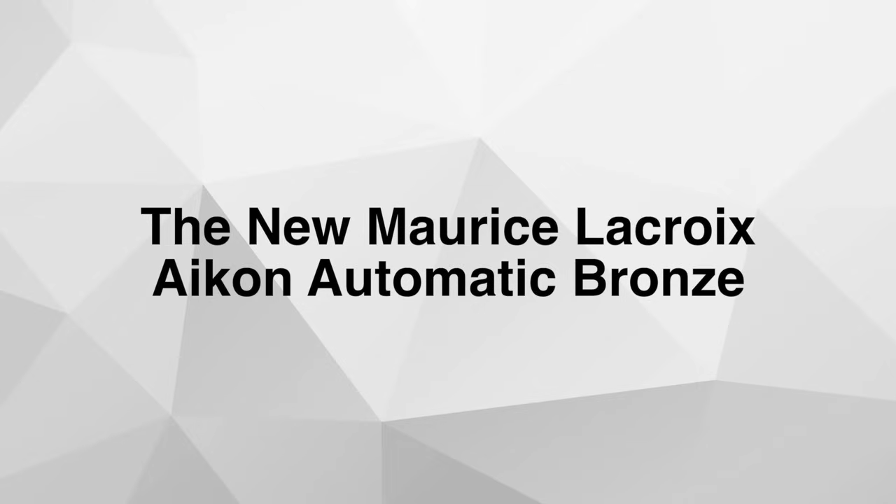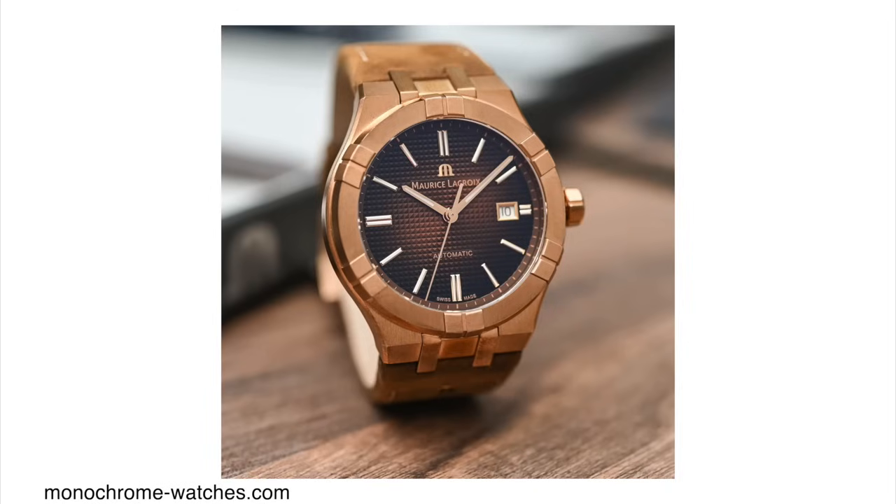Let's begin with Maurice Lacroix and their new Icons Automatic Bronze model. Maurice Lacroix is not a very popular brand in North America, but it is a lot more popular in Asia. They have some pretty cool looking watches and I try to cover new releases on the show whenever I see them. This one particularly caught my eye because I really like the look of this watch.